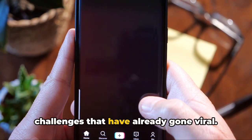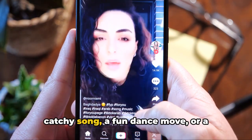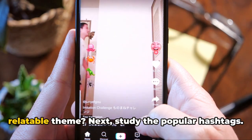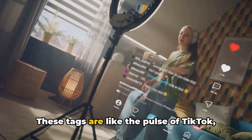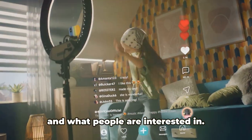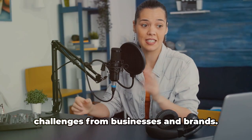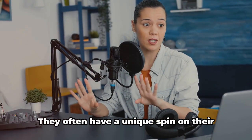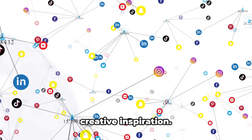So where do you start? Look at the challenges that have already gone viral. What do they have in common? Is it a catchy song, a fun dance move, or a relatable theme? Next, study the popular hashtags. These tags are like the pulse of TikTok — they show you what's trending, what's hot, and what people are interested in. Also, don't forget to look at the challenges from businesses and brands, as they often have a unique spin that can give you creative inspiration.